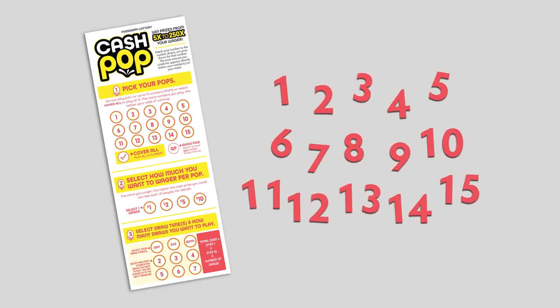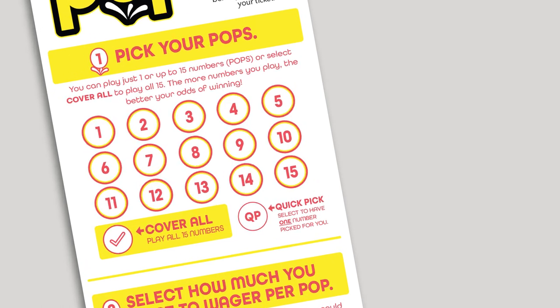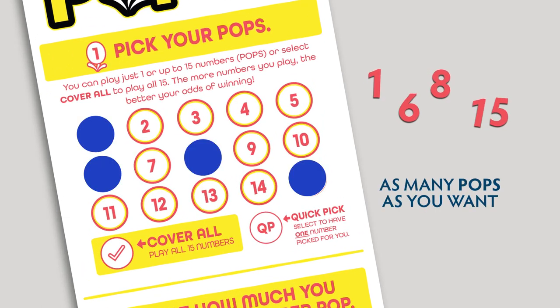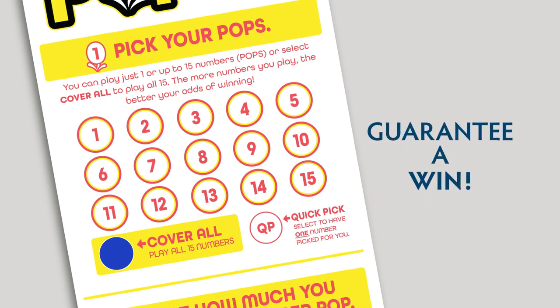Each number is a pop. Select the pops you want to play from the circles 1 through 15 on the play slip. Select as many pops as you want to play, or choose Cover All to play all 15 pops and guarantee a win. The more pops you play, the better your odds of winning.